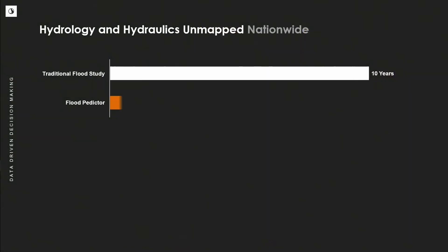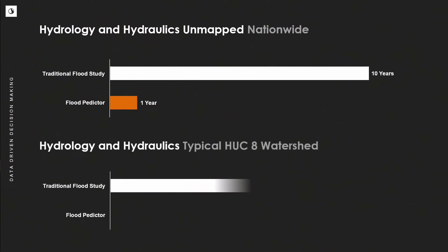Consider that 1.3 million miles of unmapped streams in the United States: using traditional study methods just for hydrology and hydraulics analysis, it would take 10 years. With Flood Predictor, we could do that in a year. Narrowing the scale to a typical study area, a hydrologic unit code 8 of about 1,600 square miles, traditional methods would take 9 to 12 months. Within Flood Predictor, we can do that in a day.